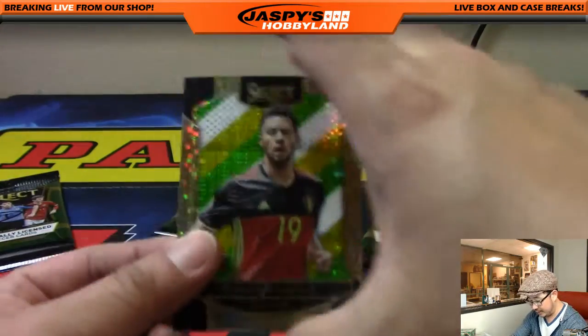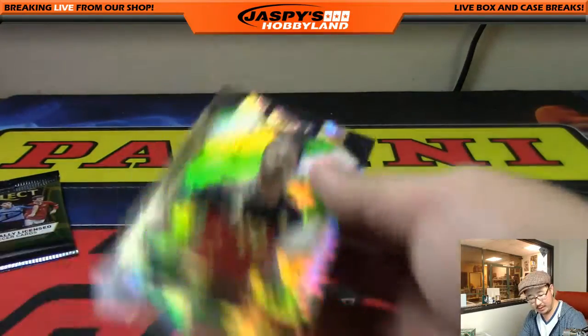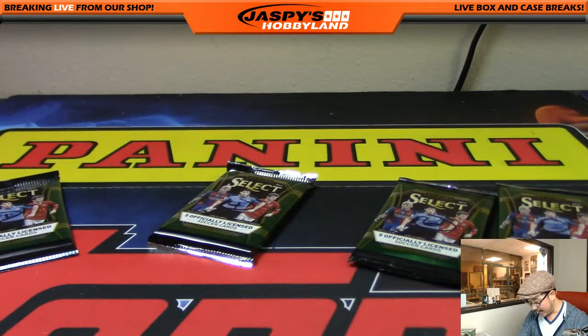That goes along with the Moussa Dembele and Behrami in the back there. Excellent — two packs for Thomas. Thanks for joining our breaks, Thomas. There's another one in the store if you want to go for it — that goes for everybody. $11.99 a pack, not bad, that's a good chase.